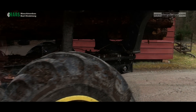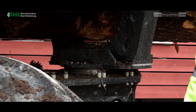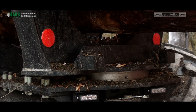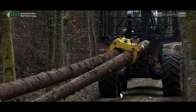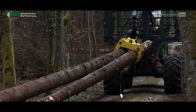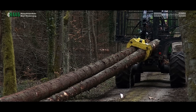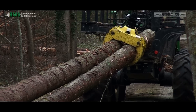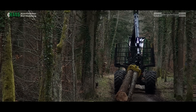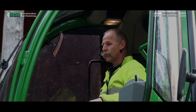One more useful detail is our Drehcabine, which is also built by the Haas company, for the Longholzrücken — long wood transport. The rotating cab is a huge advantage: you always look at the work and you don't have to turn your head.